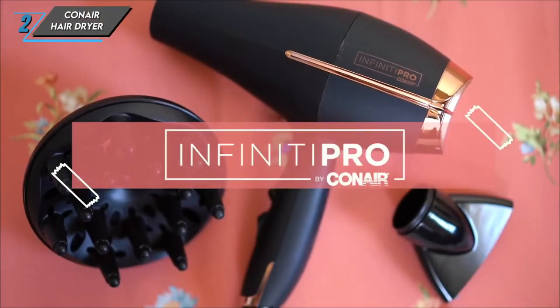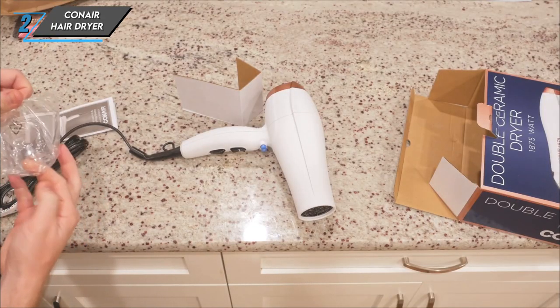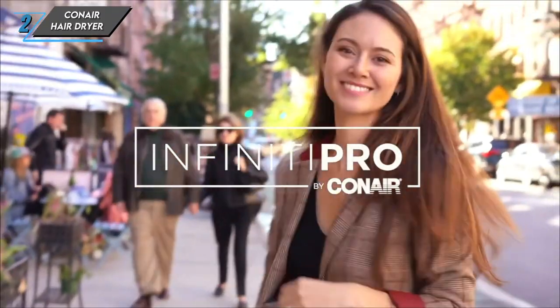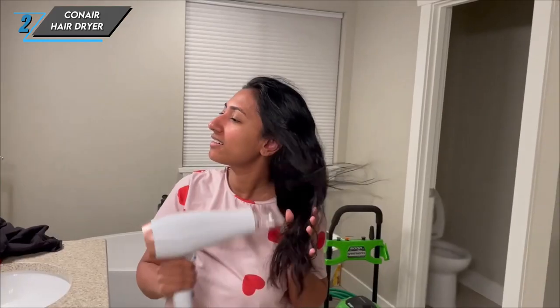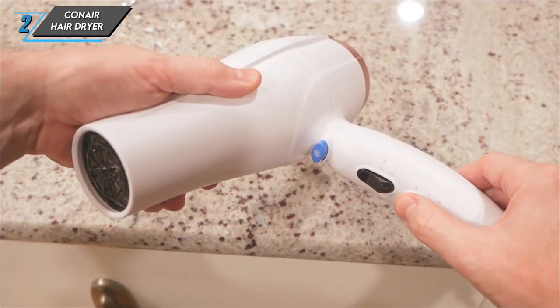The second one we have is the Konair Hair Dryer. Let's jump right in and explore the pros of this powerhouse hair tool. First up, its powerful shot and higher wattage mean you can kiss those lengthy drying sessions goodbye. With this dryer, we achieved fully dried hair in just four minutes. Despite its simplicity, it delivers professional-quality results, leaving hair smooth and soft, especially when you attach the concentrator.